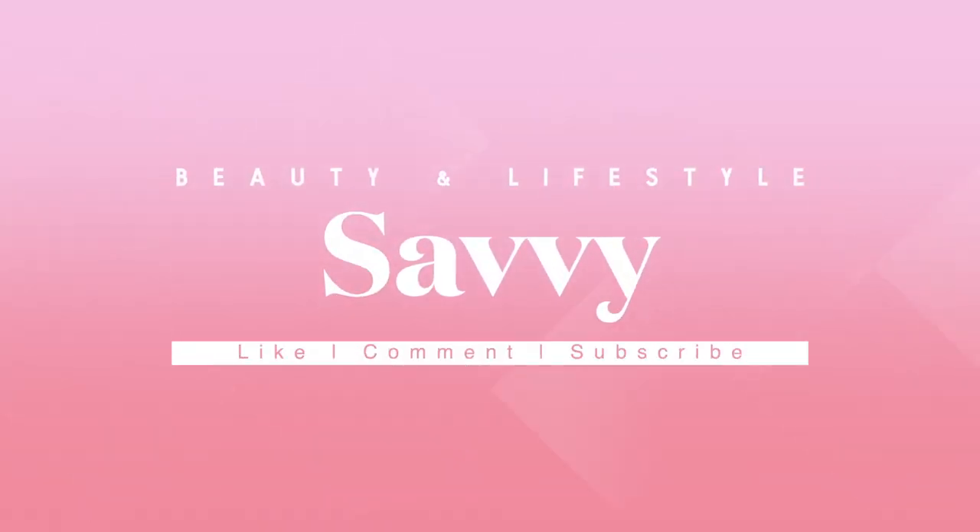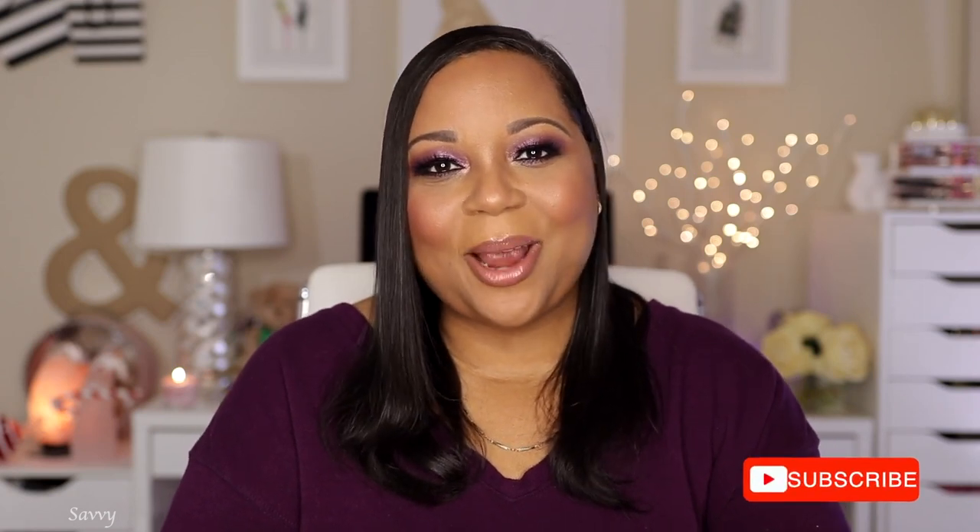Hi beauties and welcome back to my channel. Today's video is all about my best in beauty for 2022. If you're a returning subscriber, thank you for joining me for today's video. And if you're new to my channel, go ahead and click that subscribe button and turn on your post notifications so you won't be missing any of my uploads.